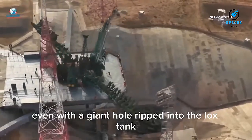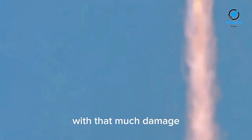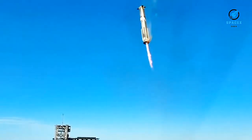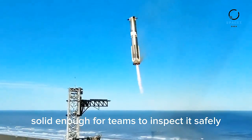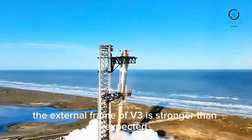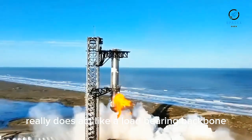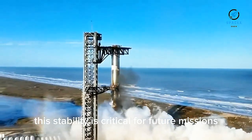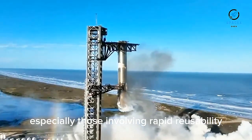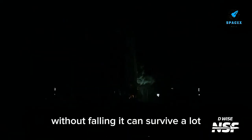Another surprising detail: even with a giant hole ripped into the LOX tank and visible deformation on the methane tank, Booster 18 remained fully upright. With that much damage, most prototypes would collapse under their own weight. But V3 stayed standing, solid enough for teams to inspect it safely. This tells us two things: the external frame of V3 is stronger than expected, and the internal tube really does act like a load-bearing backbone — critical for future missions involving rapid reusability, hot staging, precision landings, and eventual catch operations with the tower.